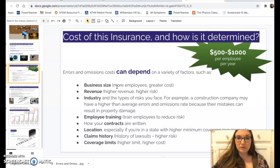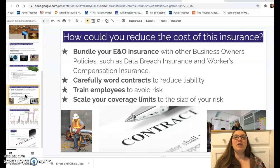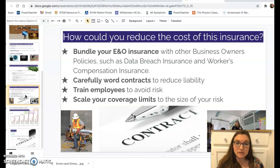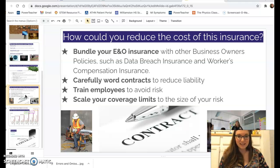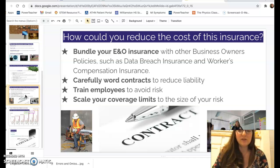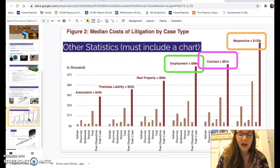The more coverage you get — like millions of dollars worth — the more it costs compared to a smaller policy. You can reduce costs by bundling with other business owner policies like data breach insurance and workers compensation insurance, carefully wording contracts, training employees, and scaling your coverage limits to match your actual level of risk.